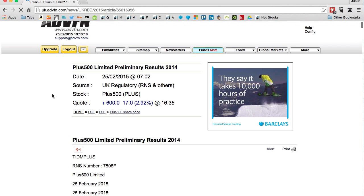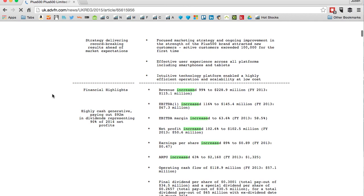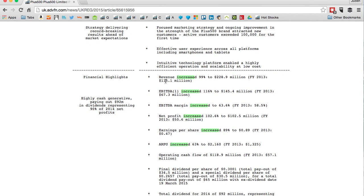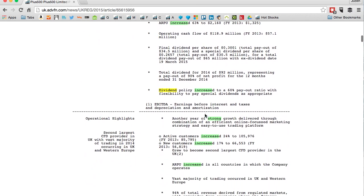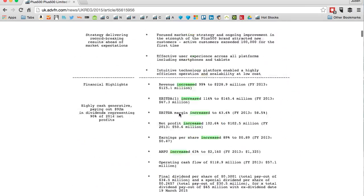They're up because they've released their preliminary results for 2014. If I scroll down you can see certain words are highlighted: revenue increase 99%, EBITDA up 116%, EBITDA margin to 63.6%, net profit increased 102.6%. This is good — that's why this company is on my shortlist. You can also see 'dividends' highlighted, and I set this up myself on the website.